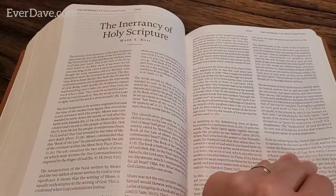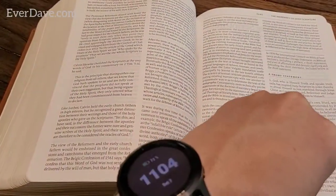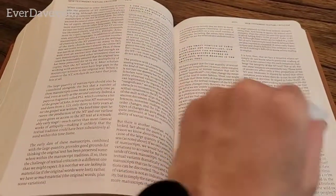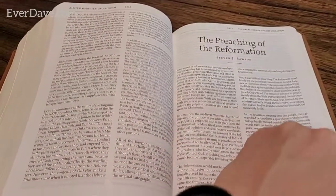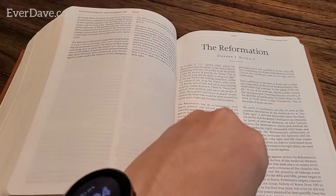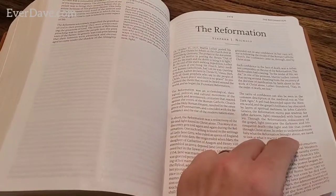The inerrancy of Holy Scripture - states that the 66 books of the Old Testament and New Testament are the Word of God written and thus are without error in all that they teach. Then interpreting Scripture by Scripture, New Testament textual criticism, Old Testament textual criticism, and the preaching of the Reformation - featuring Martin Luther and John Calvin as the huge reformers, including when Martin Luther posted his 95 Theses for debate on the church door at Wittenberg, Germany.